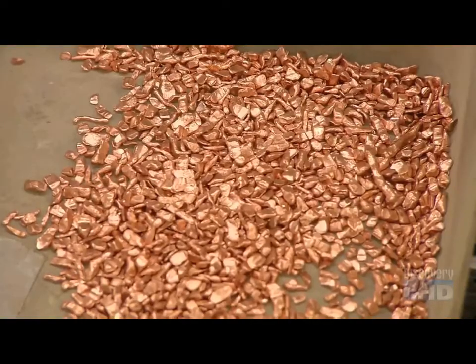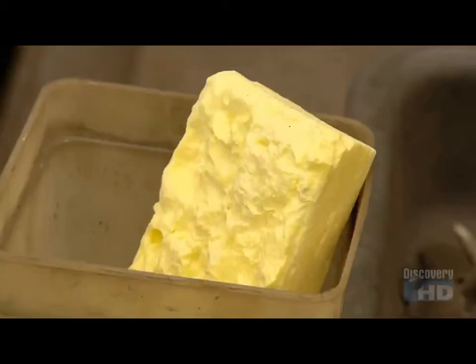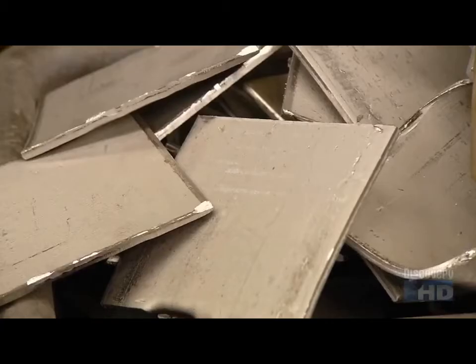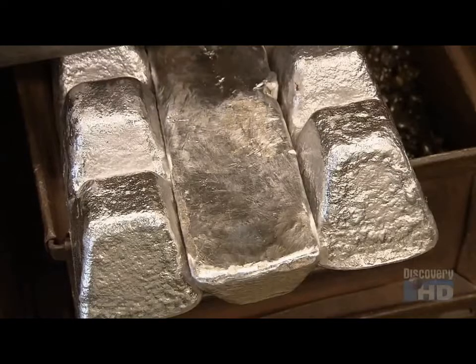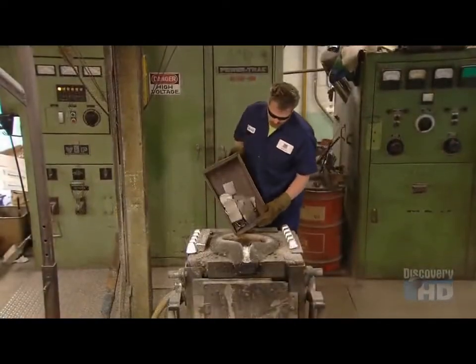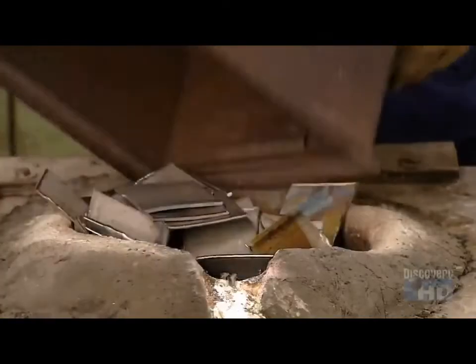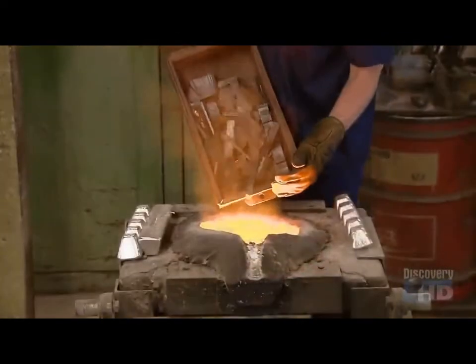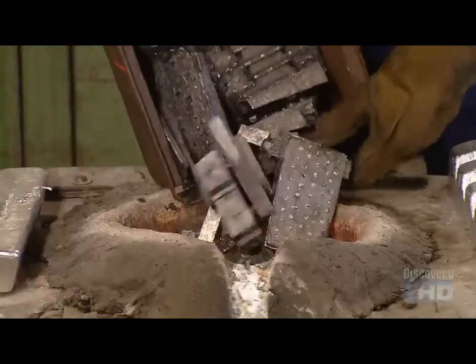They take copper, cobalt, sulfur, nickel, pure iron, aluminum, and titanium. They load all these metals into an electrical induction furnace. It generates a pulsating electromagnetic field that heats to more than 1600 degrees Celsius, melting everything into a molten soup.